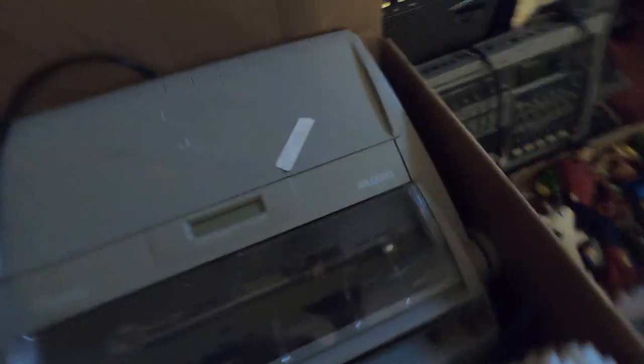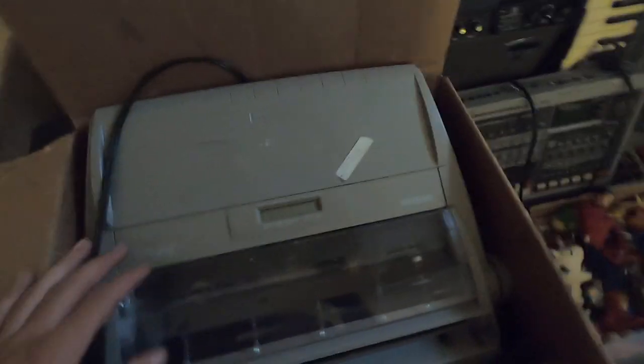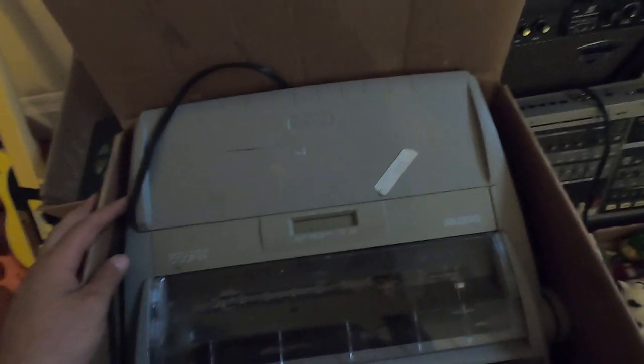This was a good find - it's a typewriter, I believe it's a Brother. Anything Brother, look out for it - it's a hundred dollar piece for five bucks.